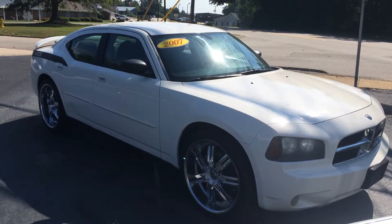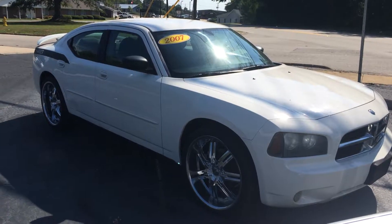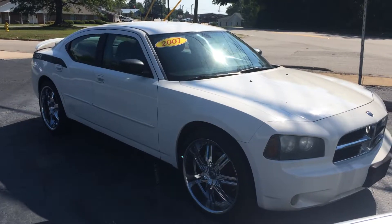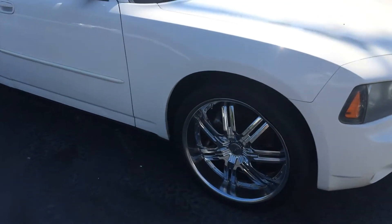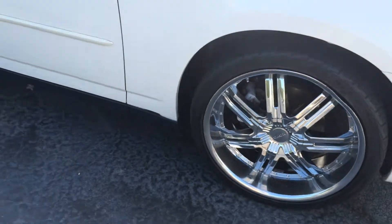Good morning, Daniel. This is Gerald at LaGrange Toyota here with the 2007 Dodge Charger SXT in white — what a gorgeous looking vehicle. I want to walk around here and kind of show it off to you. It's got 22 inch Hoyo chrome wheels with low profile tires. Just looks awesome.